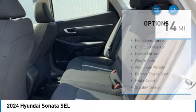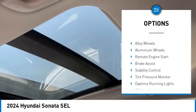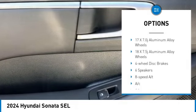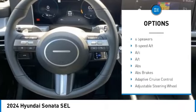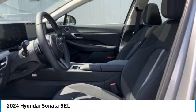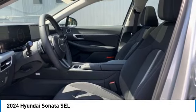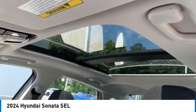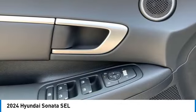Here are some of this vehicle's great options: panoramic sunroof, blind spot monitor, heated mirrors, alloy wheels, aluminum wheels, remote engine start, brake assist, stability control, tire pressure monitor, and daytime running lights. Take this vehicle for a spin and see why so many shoppers are now proud owners.